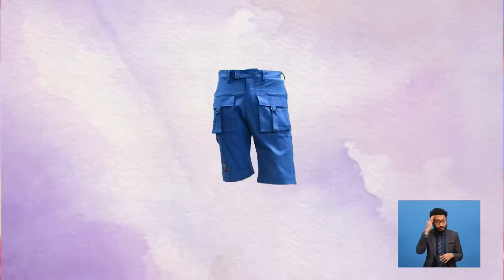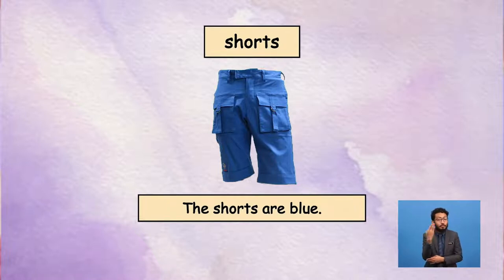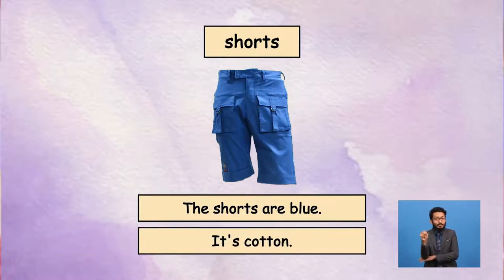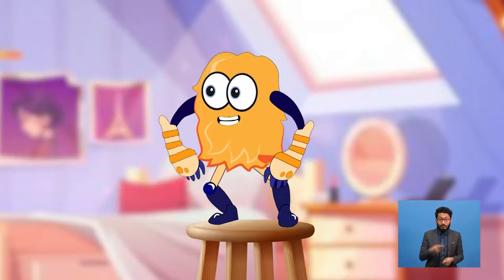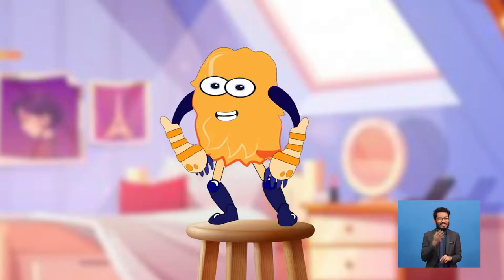Let's move on to the next one. Do you know the name of these clothes? You are right — these are shorts. What's the colour of the shorts? Yes, it's blue. These shorts are blue. What's the material? Yolo, do you know? I know — it's cotton, just like the T-shirt. You are right. Friends, do you like these shorts? Honestly, I don't like these shorts. I don't like the colour. There is no right or wrong in this answer.